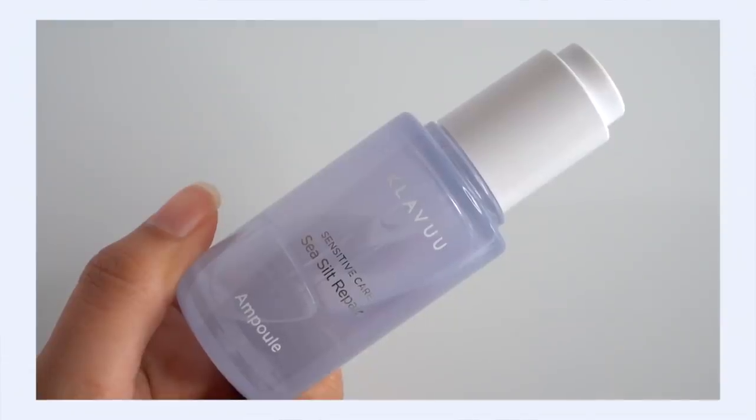Clavu Sea Silt Repair Ampoule. Clavu is definitely not the most popular K-beauty brand out there, but I wouldn't say it's necessarily undiscovered. I think we've all at least heard of it, but the Sea Silt line in general does fly under the radar, especially in the face of their Pearlization line. I think it's because these are actually some of the rare fragrance-free Clavu products — this is a fragrance-free line.